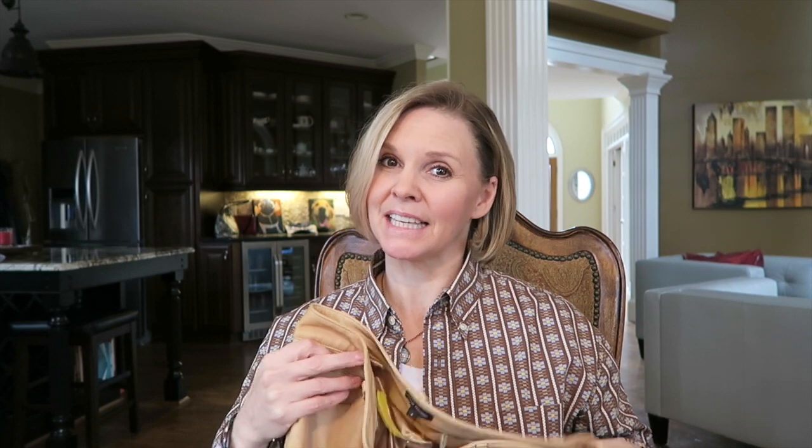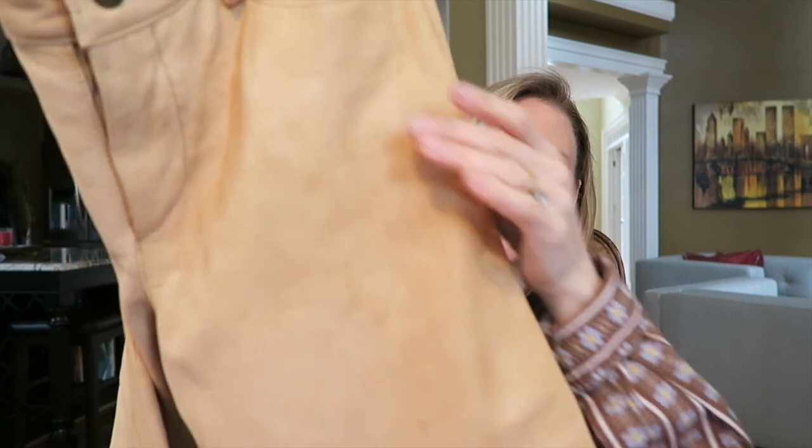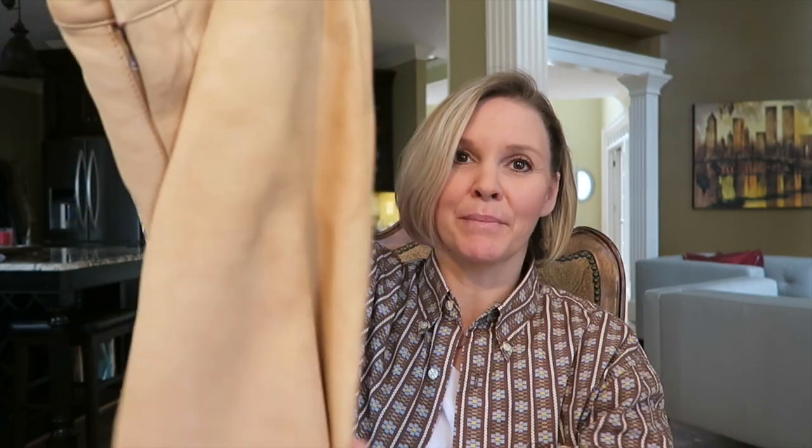Next I got from Cherokee Rose consignment store, where I'm also consigning some of my stuff. I sold a purse and a little item, so I had a credit there of almost $17. I saw these leather pants — they're only a size four so they don't fit me, but I'm using the fabric because they feel like lambskin. Look at how soft that leather is — they're like butter.